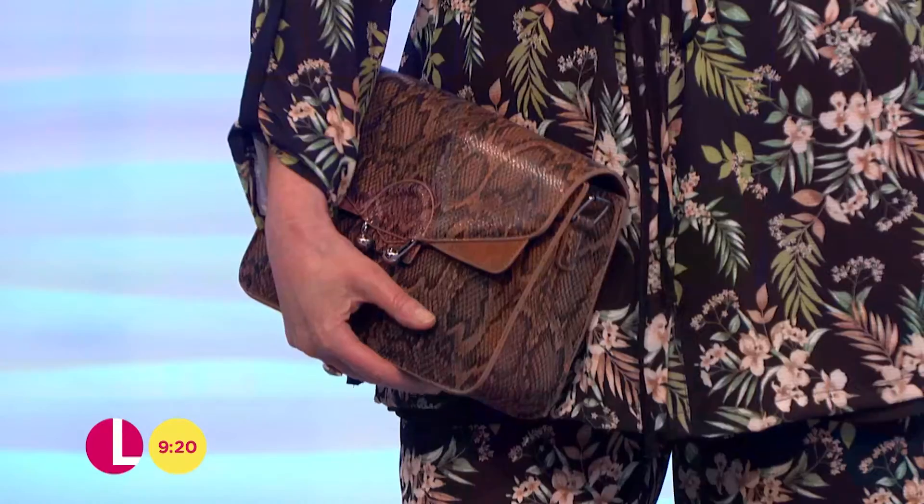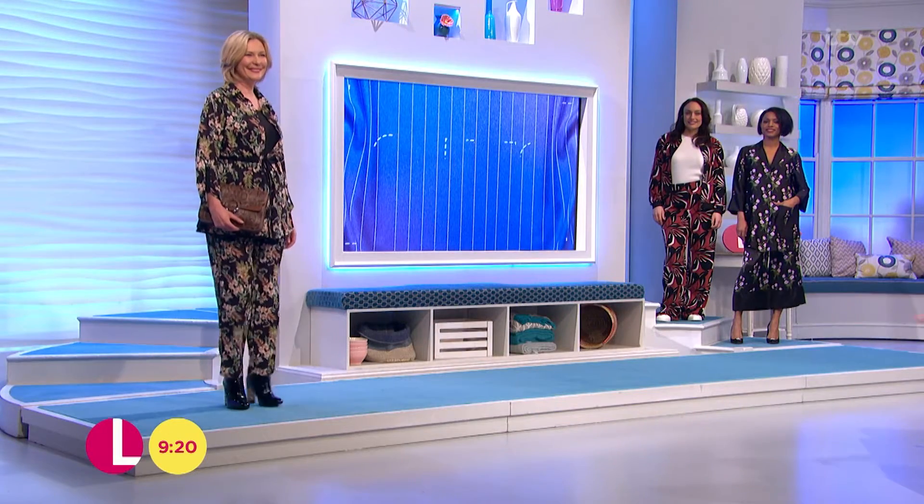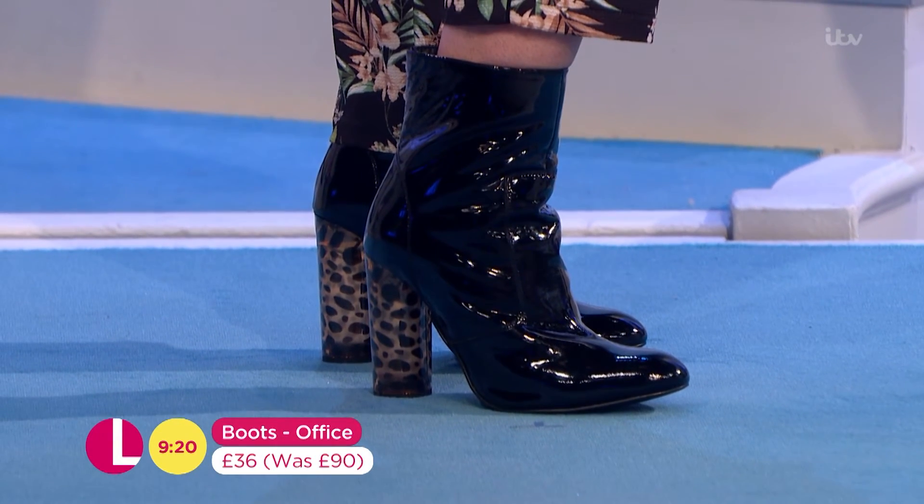That lovely bag is from Skinny Dip, and it's £35. And those shiny boots, which are kind of similar to yours, Lorraine — I love those boots, but look at the heels. They're gorgeous. They're £36 from Office; they were £90.